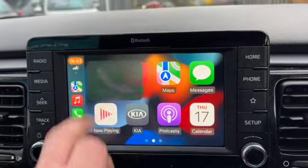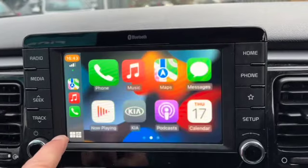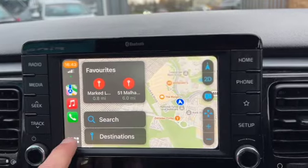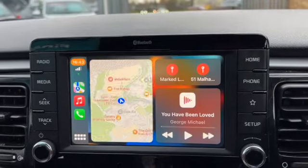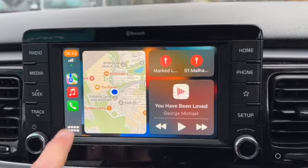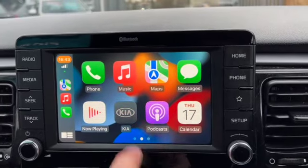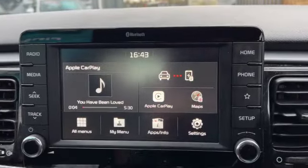It mirrors everything off your phone and also works with your Android. It'll read text messages out to you, you can compose text messages using voice control, and you've also got a bit of a home page on that. Pressing the key button takes you back to your Kia media system.